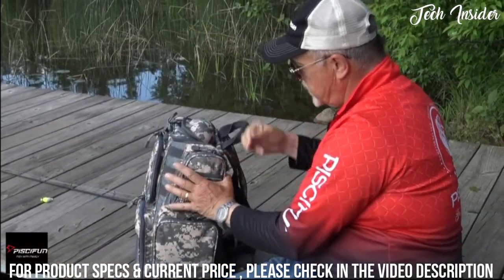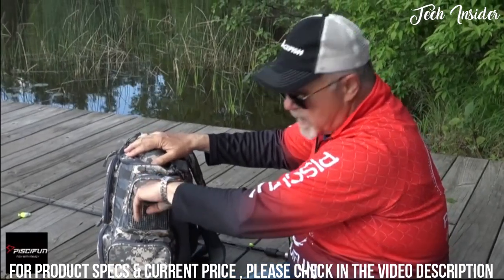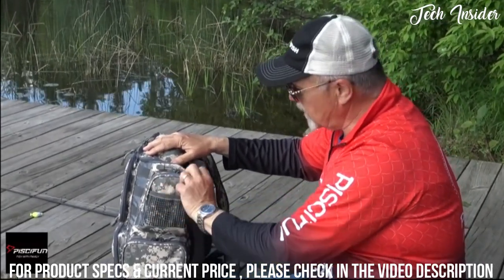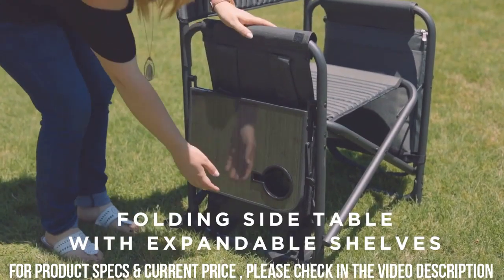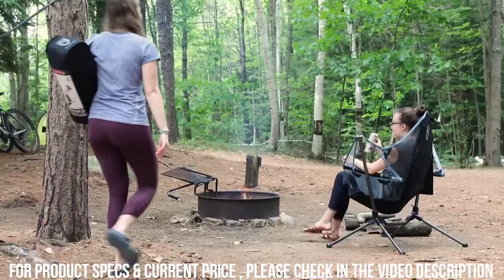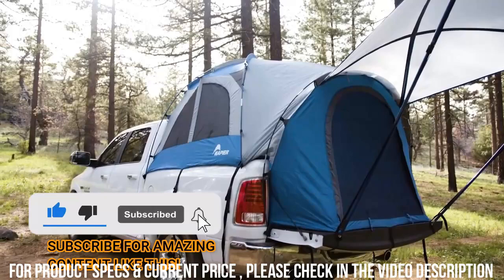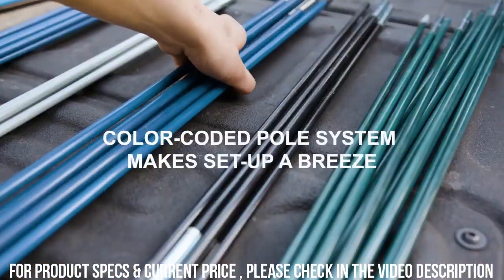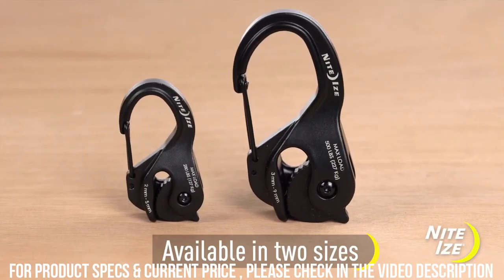Over to this side of the bag, there's a padded compartment with a little mesh pocket where you can put plastics or similar items. And in all that you do, we want to help you beat yesterday. Good day.